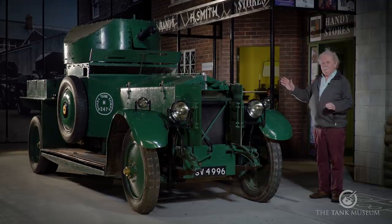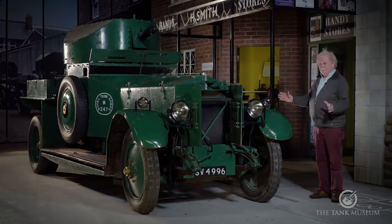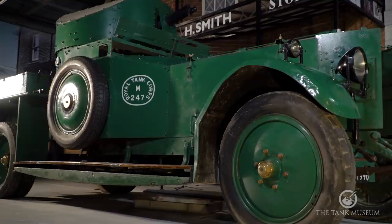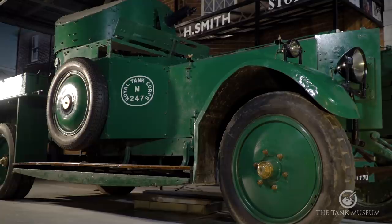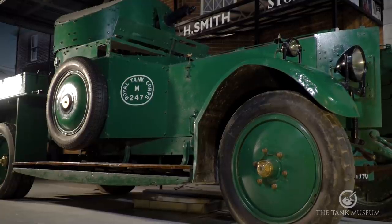It really is quite a remarkable vehicle and we're proud to have it. I think it's probably my favourite exhibit as far as the whole place is concerned, and it really is in very, very nice condition for a vehicle that is now 100 years old. Absolutely remarkable.